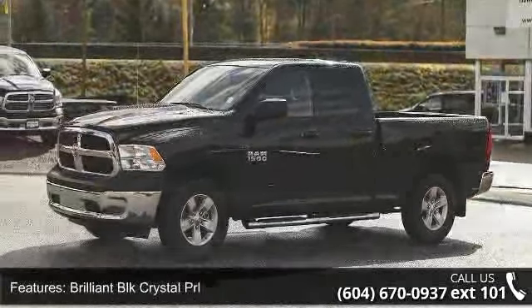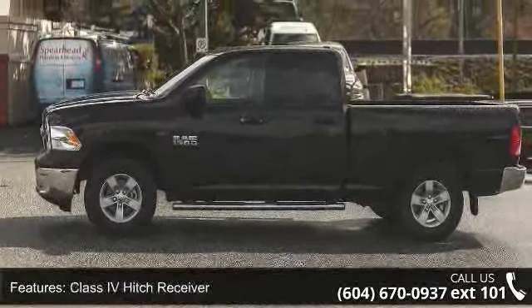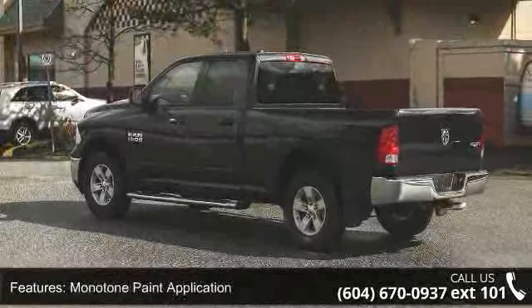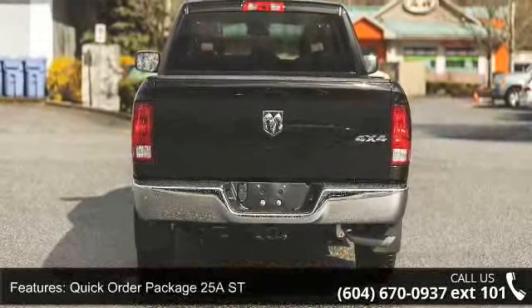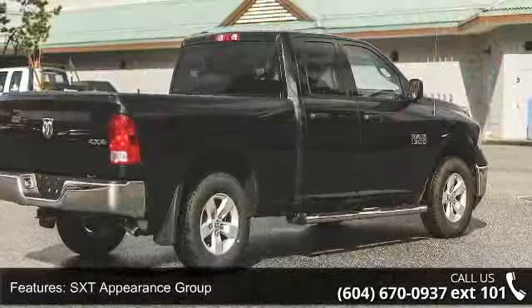Enjoy these notable features: 3.92 rear axle ratio, brilliant BLK crystal PRL, class 4 hitch receiver, monotone paint application, quick order package 25A Street, SXT appearance group, trailer brake control, and a 6-speed automatic transmission.